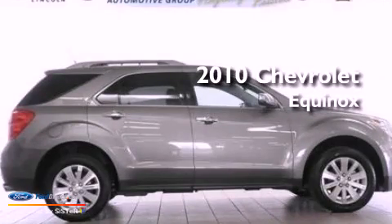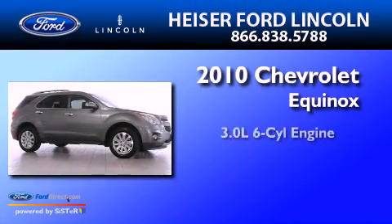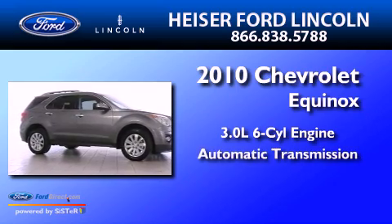This is a 2010 Chevrolet Equinox. It has a 3.0-liter six-cylinder engine and an automatic transmission.